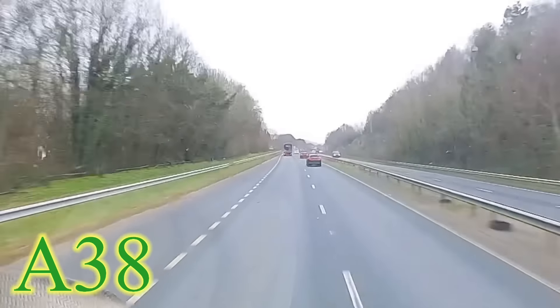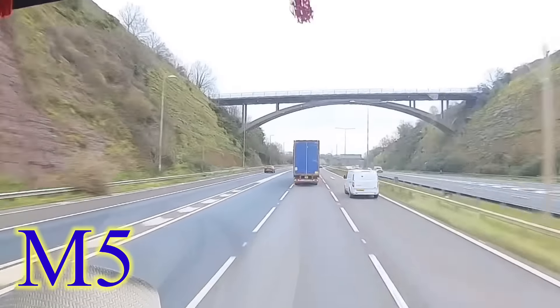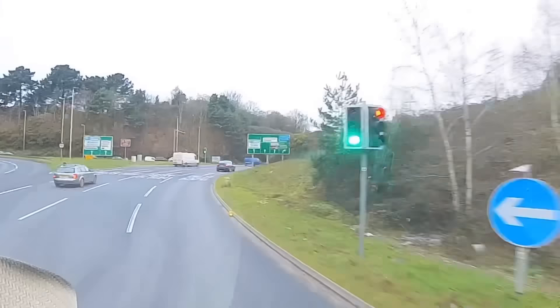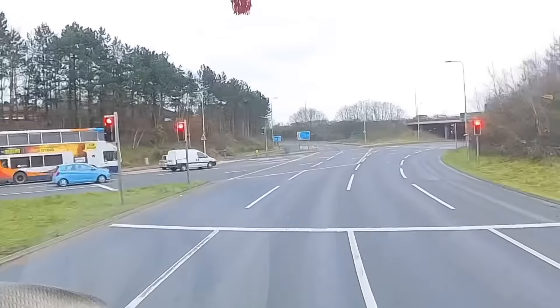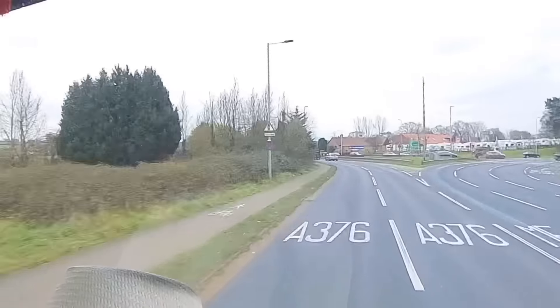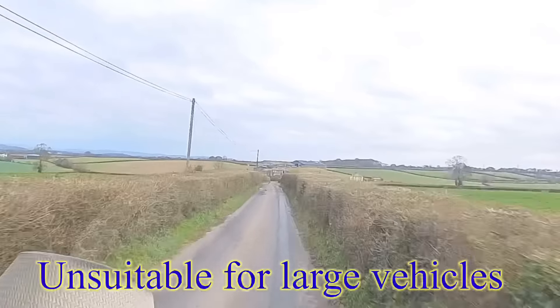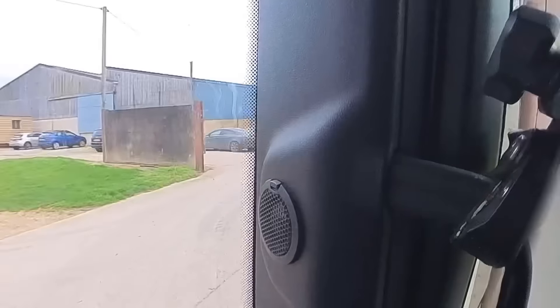I follow the A385 all the way from Totnes up to the A38 and stay on the A38 until it merges with the M5. I only stay on the M5 for about five minutes and come off at the next junction — the Exeter junction. But I don't head into Exeter; I head in the opposite direction as I'm tipping at a place just outside of Exeter. It's only about 10 minutes off the junction and takes me down a windy narrow lane that says unsuitable for large vehicles.